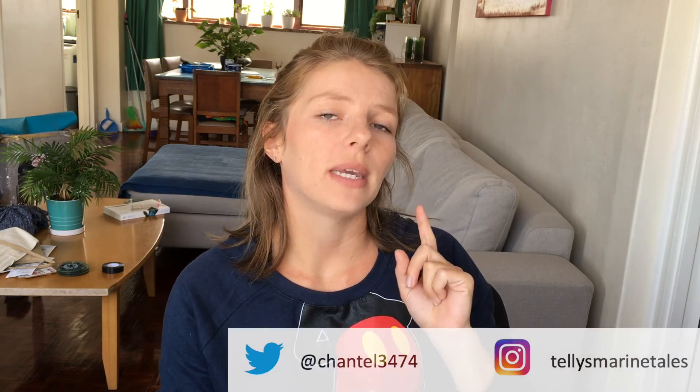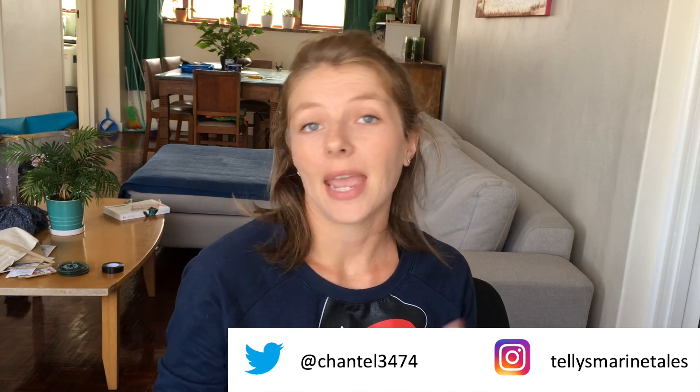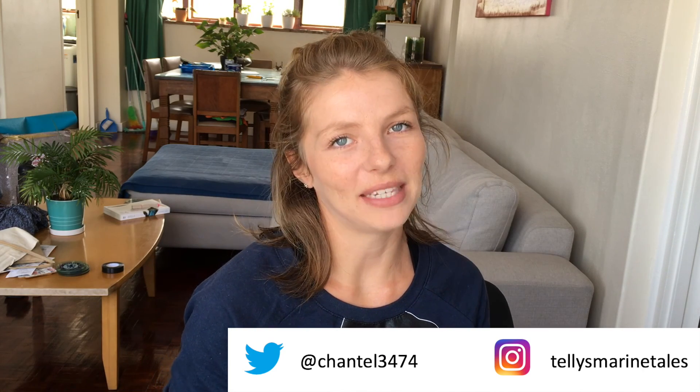I hope this video helped any budding marine biologists out there. If you know anybody who's interested in marine biology, please share this video with them. Please subscribe to my channel if you like this video. Follow me on Instagram and Twitter to keep up to date with me. And until next time, I hope you all have a happy day.